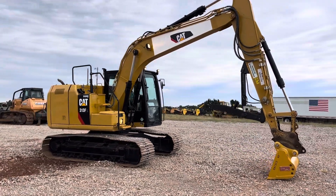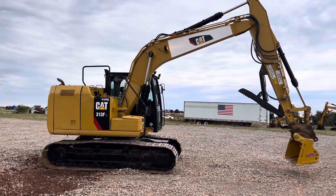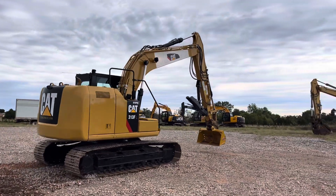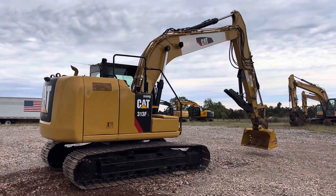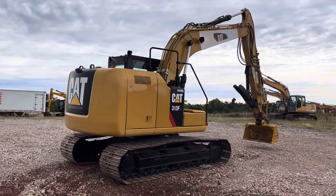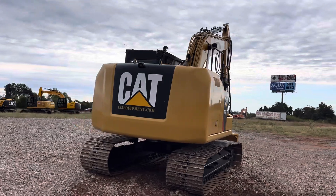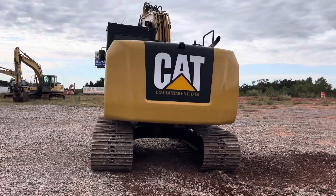It has rear and side view cameras, brand new sprockets, and brand new undercarriage chain. Overall excellent condition, legal weight for hauling, cold working air conditioning, and lots of great features and options.